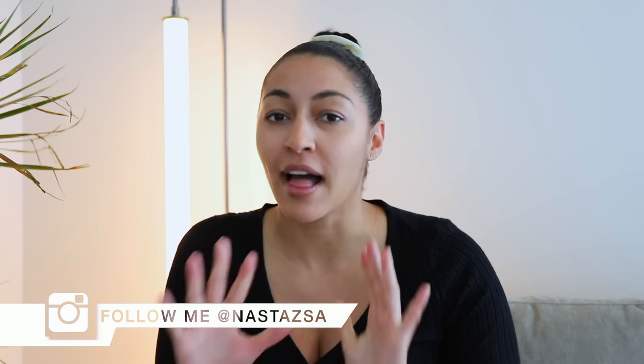Hi everyone, welcome or welcome back to my channel. My name is Nastaja. If you're new here, I'd love it if you would subscribe if you haven't already. Don't forget to follow me over on Instagram as well — I've been posting a ton of content on there, a ton of videos. If you want to see sneak peeks of room tours and whatnot, make sure you're following me over there.